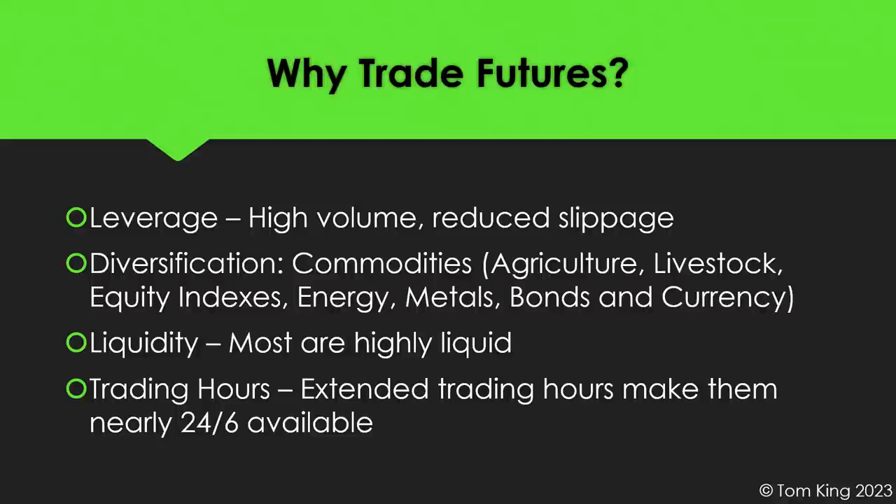Liquidity is another advantage — most futures are very highly liquid and you can easily trade in and out. Another great advantage is the extended trading hours. You can trade nearly 24/6, from Sunday night through Friday late day, which means you can trade at night, in the morning, and when the regular stock market is closed. This lets you get in and out of trades at optimal times and avoid problems from being unable to exit a trade going south overnight.